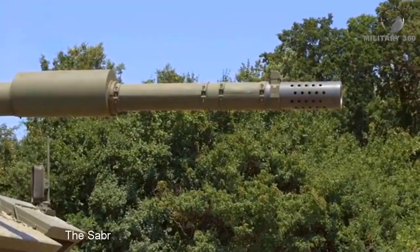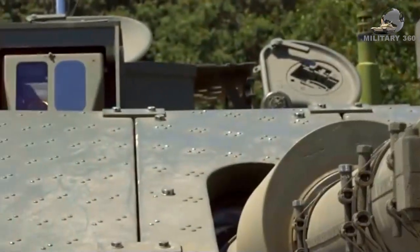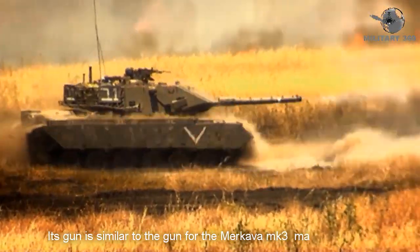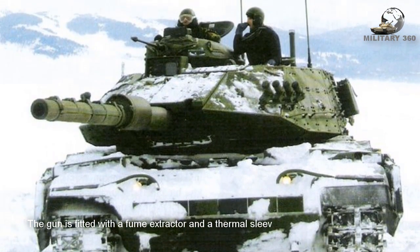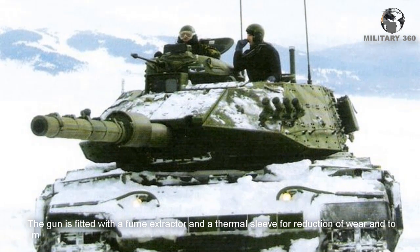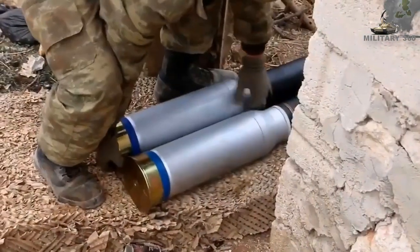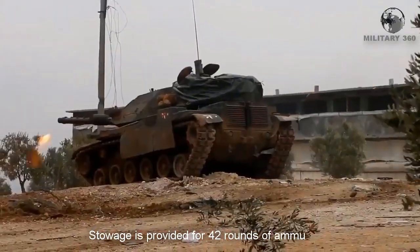The Sabra's main armament is a 120mm smoothbore gun, similar to the gun used on the Merkava Mark 3 main battle tank. The gun is fitted with a fume extractor and a thermal sleeve to reduce wear and maximize first-round hit probability by reducing thermally induced deflection of the barrel. Stowage is provided for 42 rounds of ammunition.